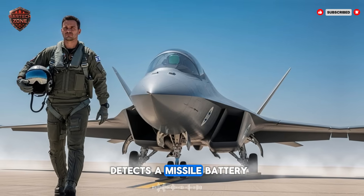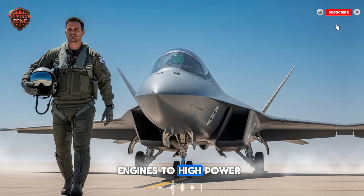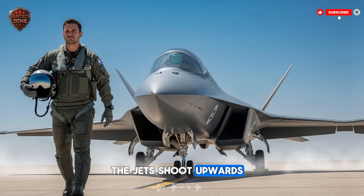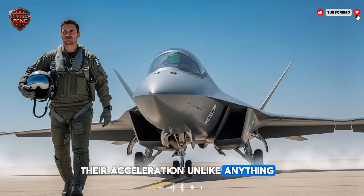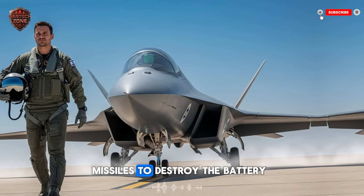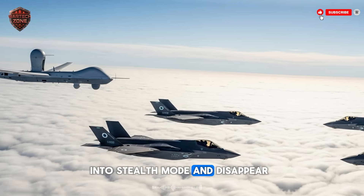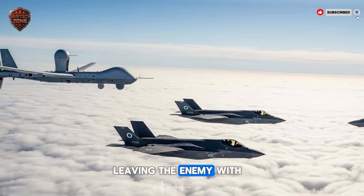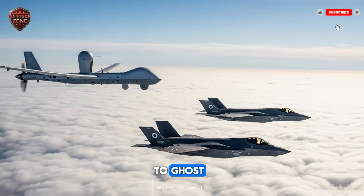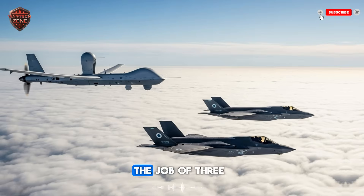Suddenly, one of them detects a missile battery powering up, targeting them. Instantly, the pilots switch the engines to high-power combat mode. The response is violent and immediate. The jets shoot upwards, their acceleration unlike anything the enemy has seen. They release tiny drones to confuse the enemy radar and launch their own missiles to destroy the battery — all in a matter of seconds. Then they drop back into stealth mode and disappear, leaving the enemy with only confusion and wreckage. This kind of mission flexibility — from spy to sniper to ghost — is what makes this technology so revolutionary. It's one plane doing the job of three.